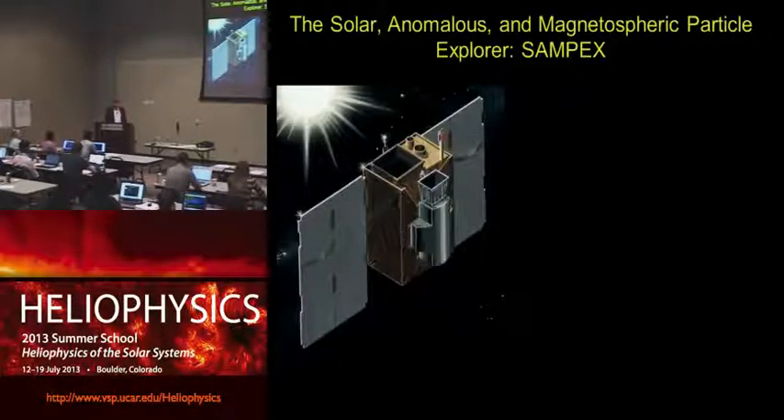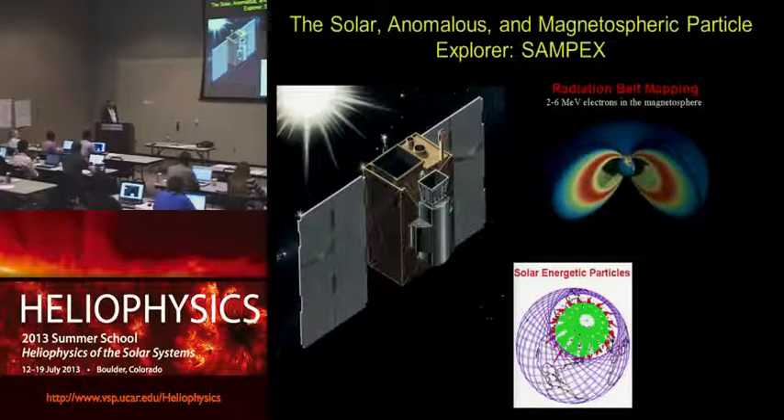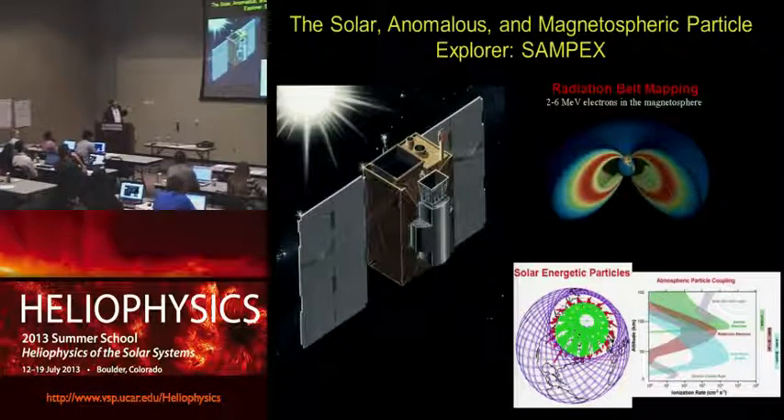One little satellite I like to extol operated for 20 years, called the Solar Anomalous and Magnetospheric Particle Explorer — SAMPEX. It was making measurements at low Earth orbit but was really one of our best radiation belt monitors. It was also a great solar energetic particle monitor. Flying around in a polar orbit at low altitude, it cuts through the extension of the radiation belt down to low altitudes, and over the polar region can measure solar energetic particles funneling in along the Earth's magnetic field. SAMPEX was used for all of that.